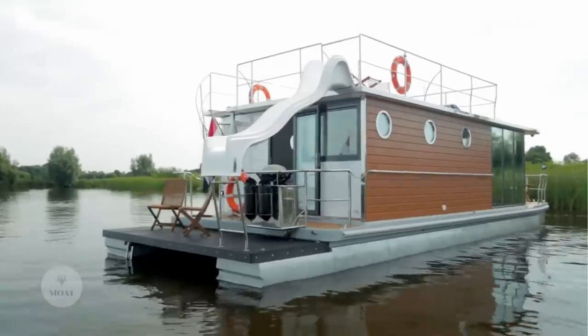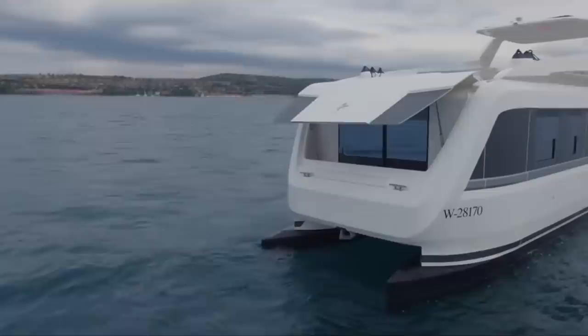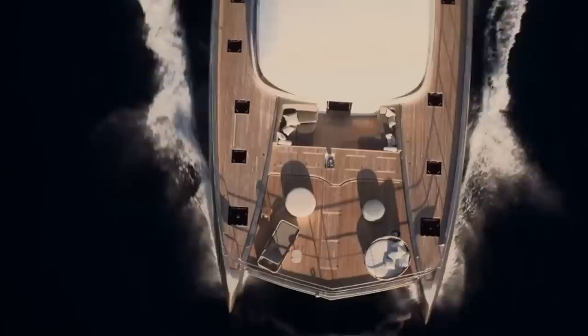Summer's ending soon, but that's no worry when you've got a houseboat to roam the water during those cool autumn months. This is Reacher, and here are 10 more of our favorite houseboats, catamarans, and a really cool floating home.